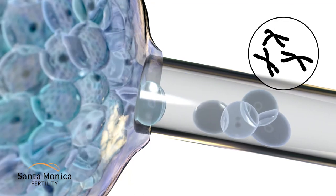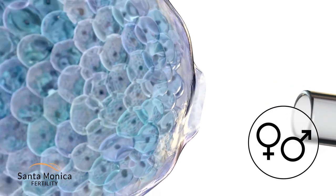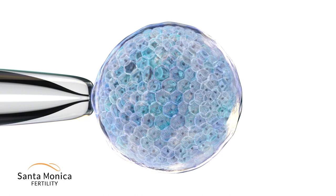These cells are then evaluated for chromosomal or genetic abnormalities and can also be used for sex selection. Once the biopsy is completed, the embryo is frozen until ready for transfer.